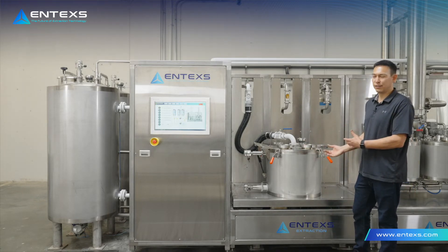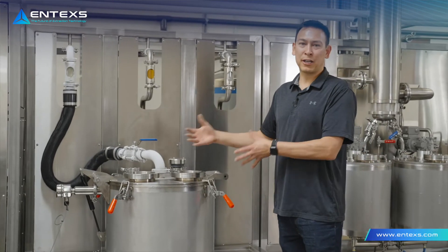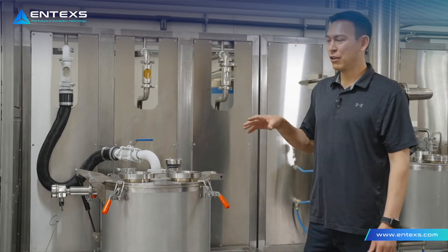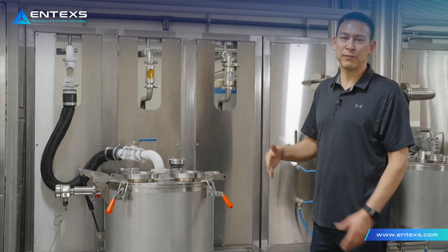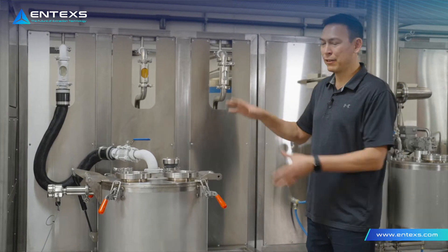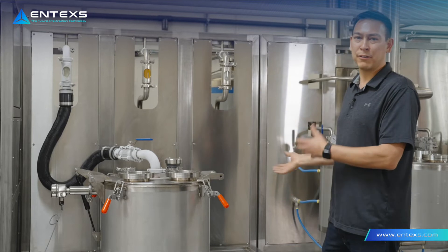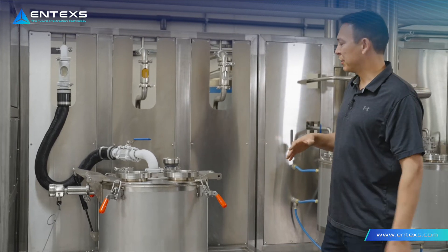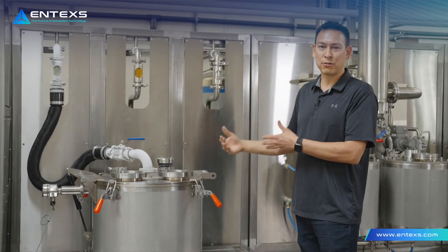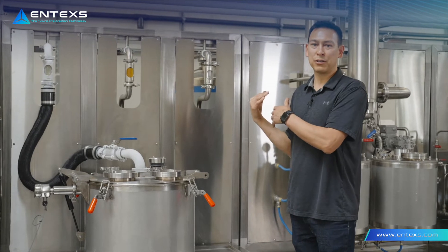That's a batch continuous routine using just a batch centrifuge. One thing I want to say is all of these processes run in parallel. So even though we're walking through each process in a linear fashion, all of these processes are happening simultaneously. The whole operation of the equipment is continuous. After extraction, the next thing that runs is filtering your product from extraction as it goes into the evaporation loop.